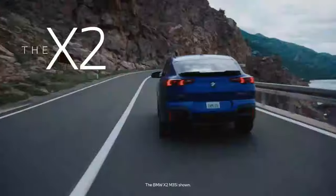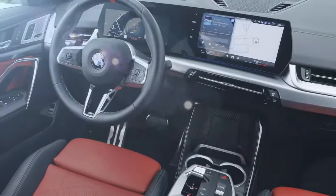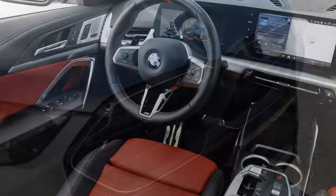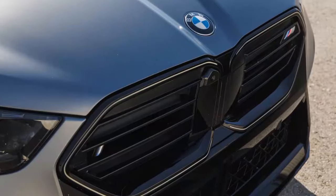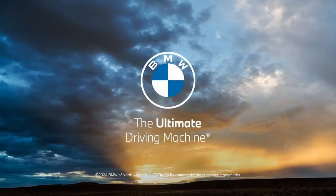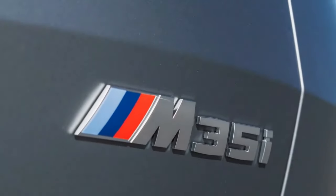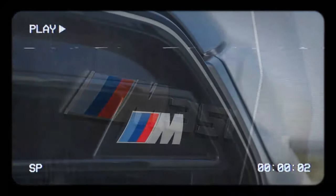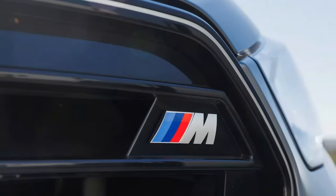Now in its second generation, the 2024 BMW X2 boasts a fresh design, increased power, and more features compared to its predecessor. The xDrive28i trim now delivers 241 horsepower and 295 lb-ft of torque, up from 228 horsepower and 258 lb-ft in the previous model. The X2 M35i generates 312 horsepower and 295 lb-ft of torque from its 2.0-liter turbocharged four-cylinder engine, offering 11 more horsepower but 36 lb-ft less torque than before. All models come with all-wheel drive and a 7-speed dual-clutch transmission.